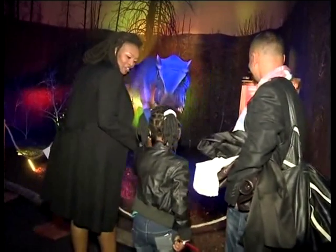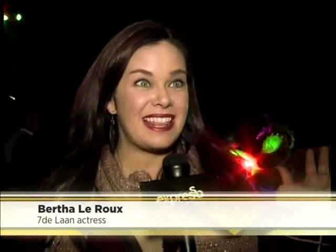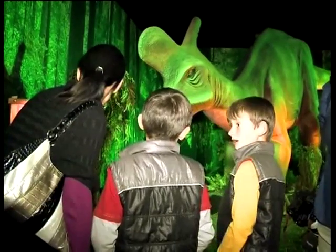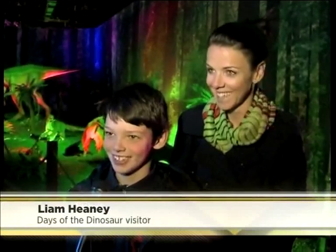Another seven dinosaurs are in a special interactive area where kids can clamber and climb. The dinosaurs are huge and it is amazing. The kids are running around like crazy, just running from exhibition to exhibition. It's really cool. My brother James got scared at one point — he jumped!